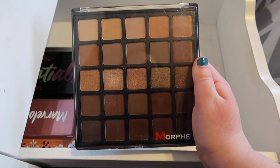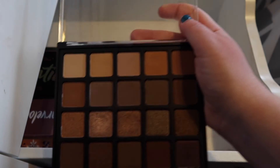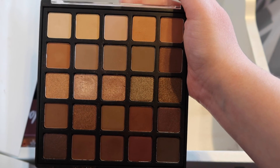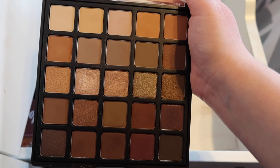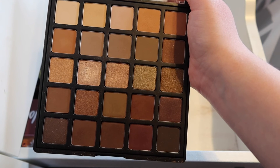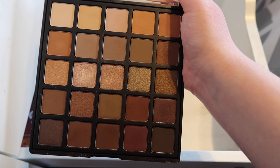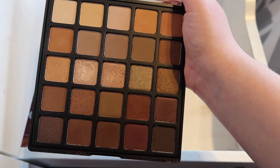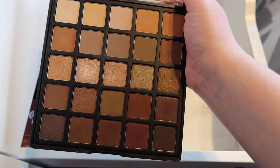And then we have the cooler-toned version, which is 25B. I truly think some of the mattes are kind of the same in both palettes, but the overall vibe of this palette is just more cool-toned, and the other one's just more warm-toned. I don't know if I really needed both at the time, but I got both. Again, it's been over a year since I've bought any sort of eyeshadows, and clearly I don't need any more. But I might get one one of these days — who knows?